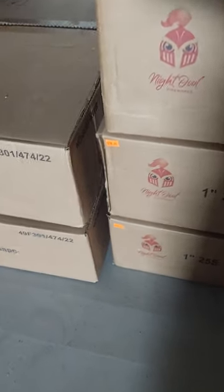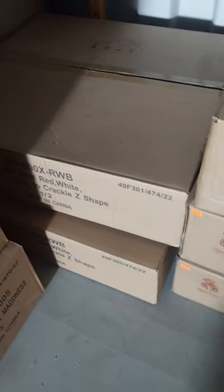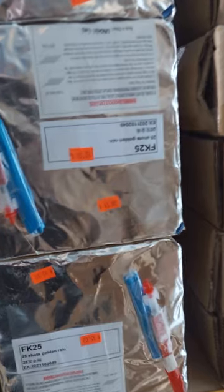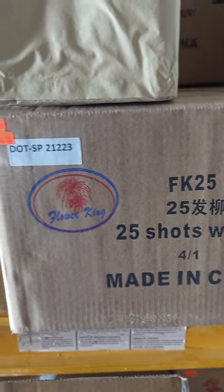600-shot Red White Blue Comets to Crackle Z-Shape — $310. These are all racks — 10-shot racks — $65. 25-shot Golden Rain — $45. 20-shot / 25-shot Willow — $45.